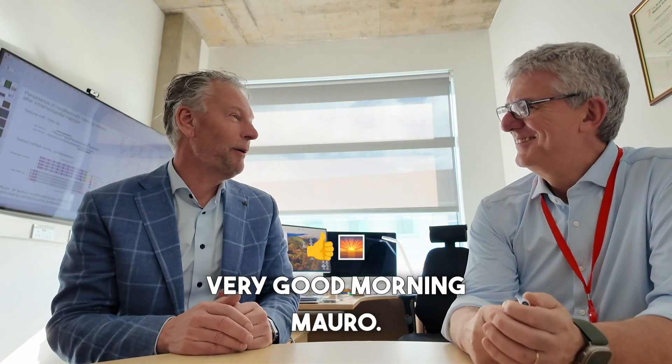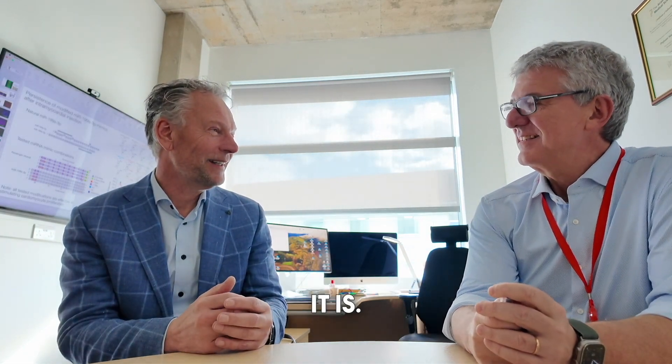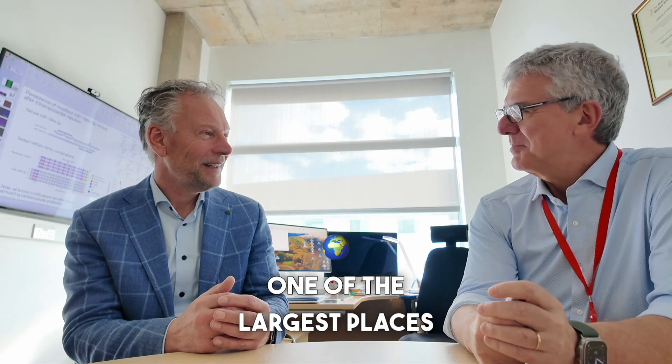A very good morning, Mauro. I'm here visiting you. Thank you very much for being here. It's a pleasure hosting you here. It's a very impressive facility. This is the School of Cardiovascular and Metabolic Medicine and Sciences at King's College London — one of the largest places to do cardiovascular research in Europe.